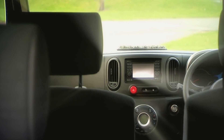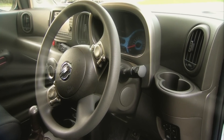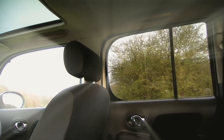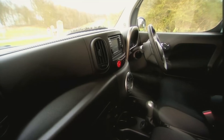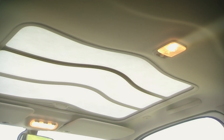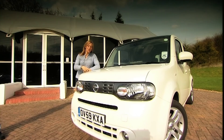Everyone who spends any time in this car comes away saying the same thing — it's just so calming, lovely and pleasant to be inside. They love the light and airy feel thanks to the masses of glass. They like the curvy dash, which was inspired by a jacuzzi. And they like the rice paper sunshade which lets light in but not heat. But the principal thing that makes the Cube so comfortable is its ride quality.